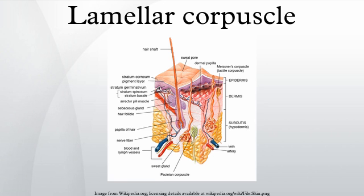Function: lamellar corpuscles are rapidly adapting receptors that detect gross pressure changes and vibrations in the skin. Any deformation in the corpuscle causes action potentials to be generated by opening pressure-sensitive sodium ion channels in the axon membrane, allowing sodium ions to influx and creating a receptor potential.